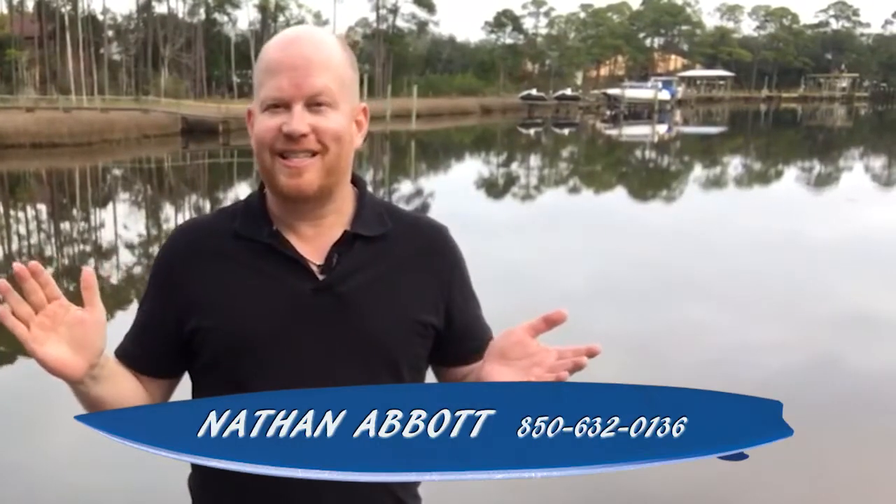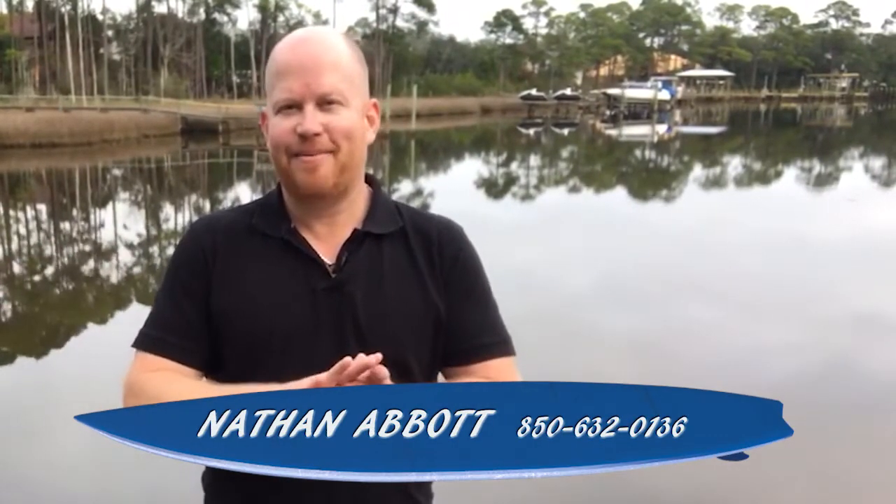Hello from Florida's Gulf Coast. This is Nathan Abbott from the Nathan Abbott team at ResortQuest Real Estate. Today I'm going to be sharing with you some important tips of things that you can be doing to get your home ready for the first photo shoot, prepared to be put on the market for sale, and to improve the showing experience.